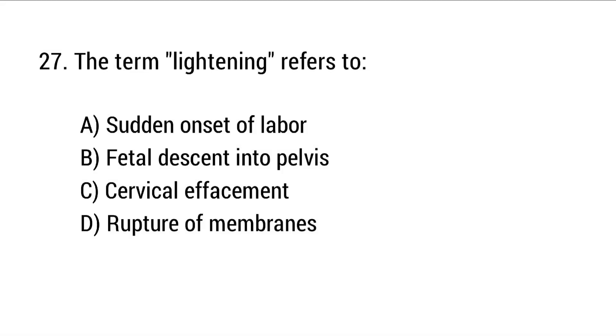Question number 27. The term 'lightening' refers to? The right answer is option B: Fetal descent into the pelvis.